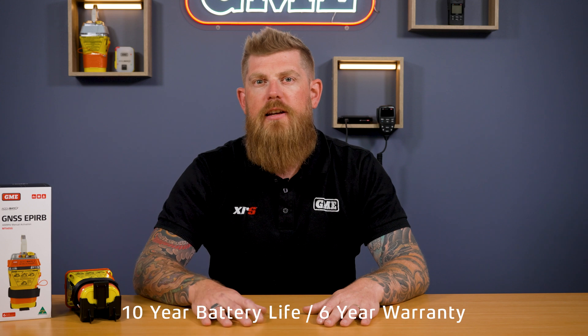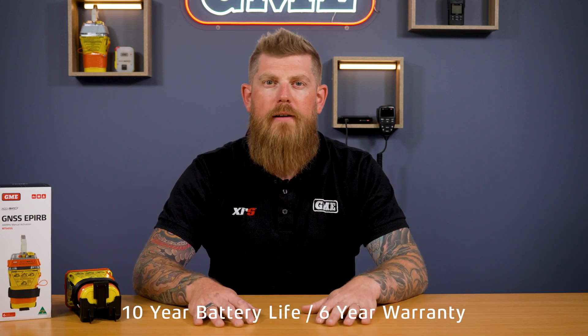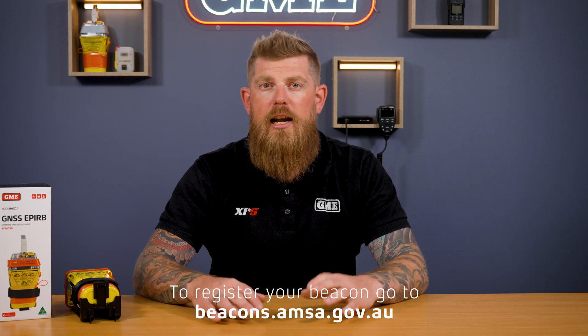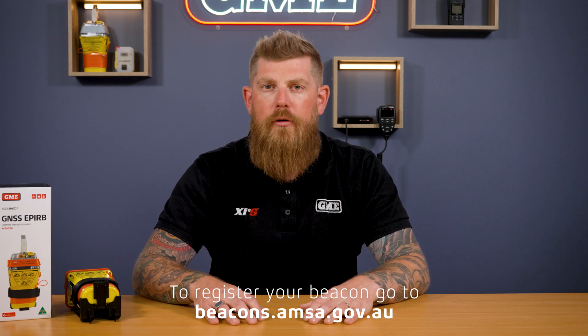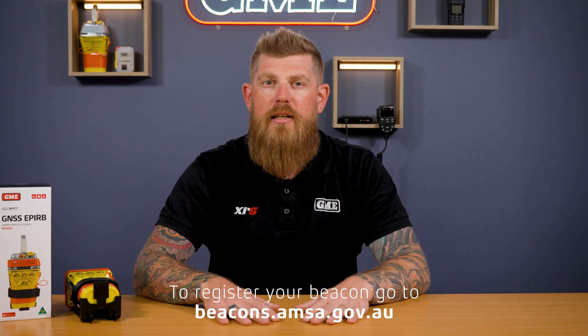The MT605G features a 10-year battery life and a six-year manufacturer's warranty, so when you buy one of these beacons you've got peace of mind for the next 10 years. It is also worth noting that you must register the beacon with your local rescue authorities — in Australia, that's the Australian Maritime Safety Authority in Canberra. The online registration process is super simple, and you must remember to update your registration every two years, meaning you'll be updating your registration five times throughout the life of the beacon.